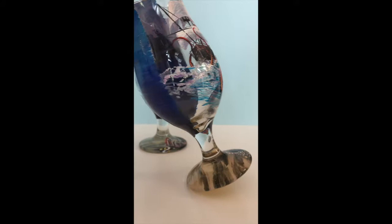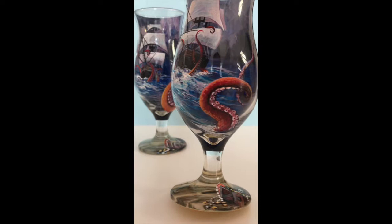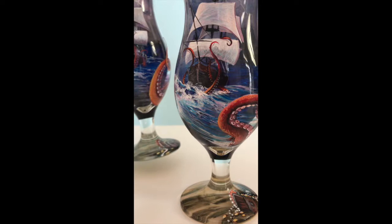Hey everyone, it's Liz here from LK Custom Creations. I wanted to take a minute to show you these cocktail glasses I just finished up. They were a project that a customer came to me and asked if I could do, and I said yeah because I love this kind of stuff.